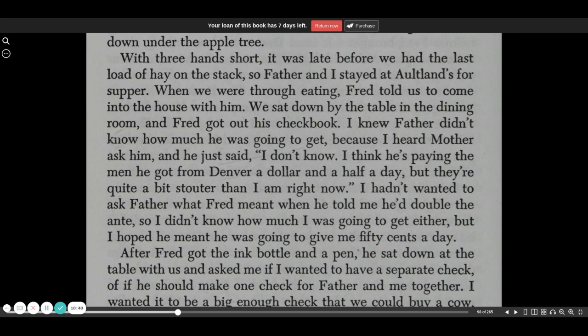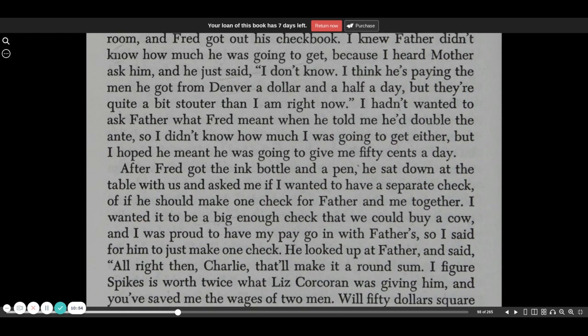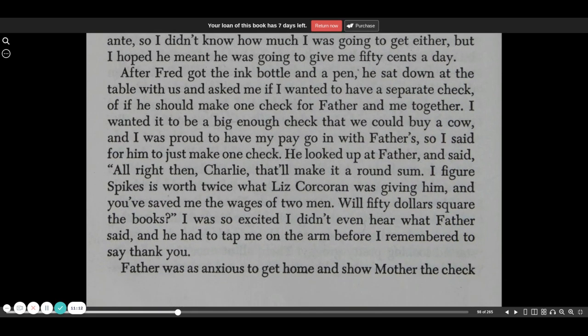When we were through eating, Fred told us to come into the house with him. We sat down by the table in the dining room, and Fred got out his checkbook. I knew Father didn't know how much he was going to get because I'd heard Mother ask him, and he just said, I don't know. I think he's paying the men he got from Denver a dollar and a half a day, but they're quite a bit stouter than I am right now. I hadn't wanted to ask Father what Fred meant when he told me he'd double the ante, so I didn't know how much I was going to get either, but I hoped he meant I was going to get 50 cents a day. After Fred got the ink bottle and a pen, he sat down at the table with us and asked me if I wanted to have a separate check or if he should make one check for Father and me together. I wanted it to be a big enough check that we could buy a cow, and I was proud to have my pay going in with Father, so I said for him to just make one check.